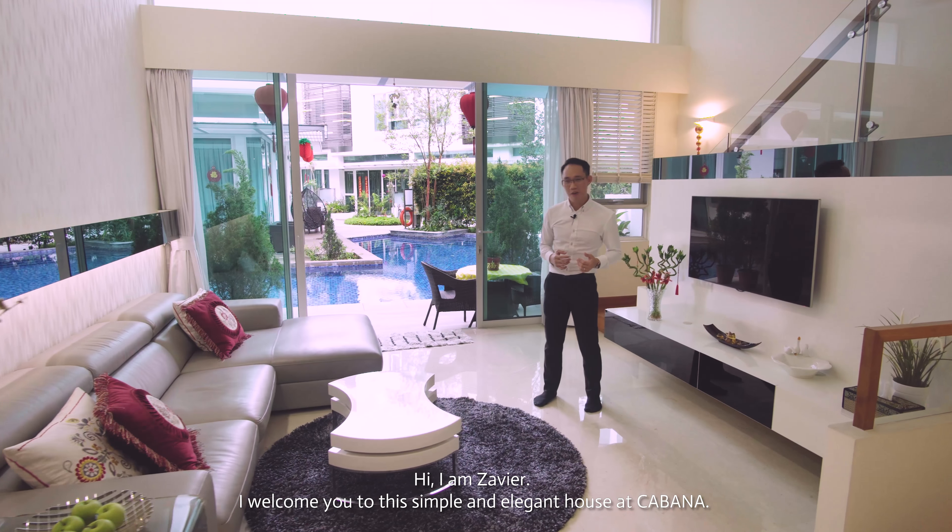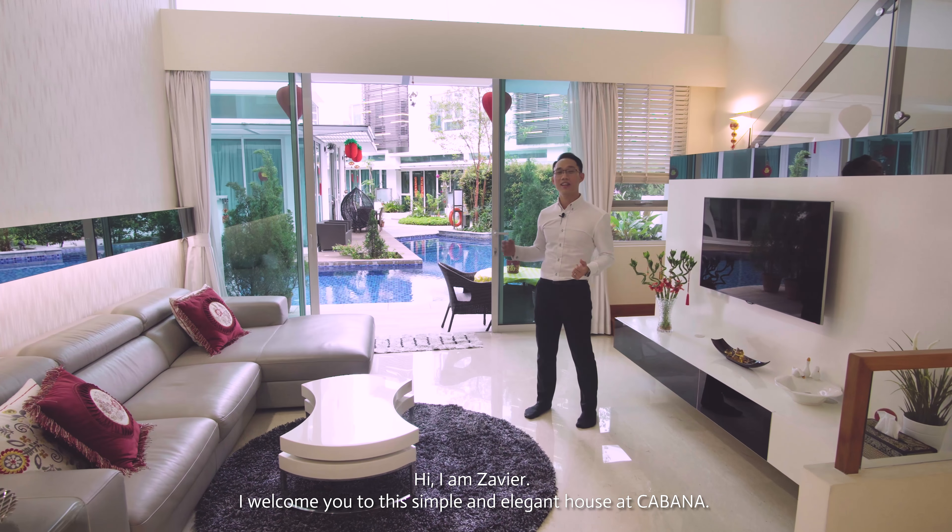Hi, I'm Xavier. I welcome you to this simple and elegant house at Cabana.